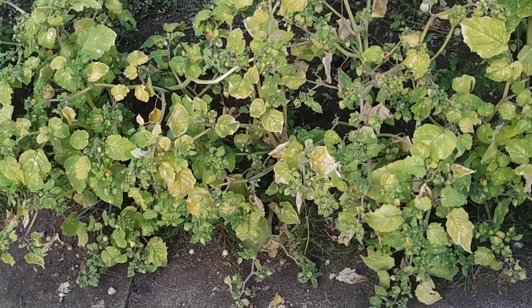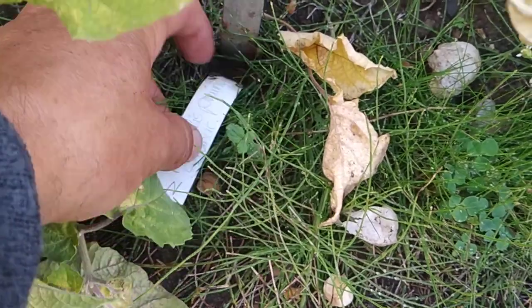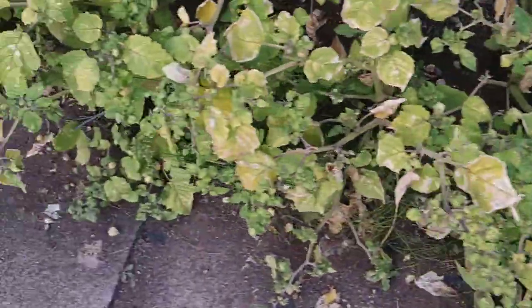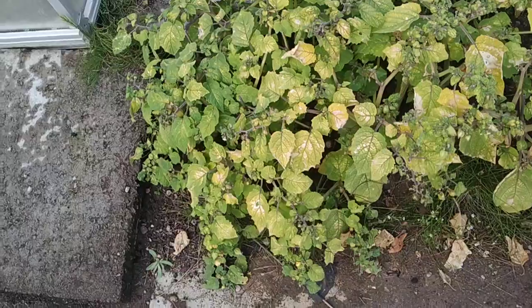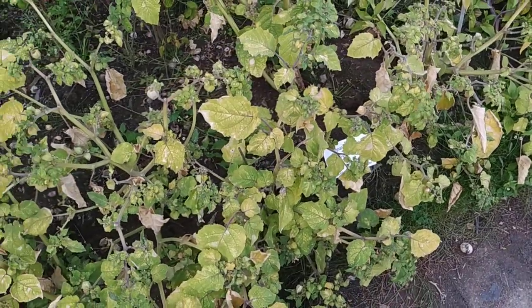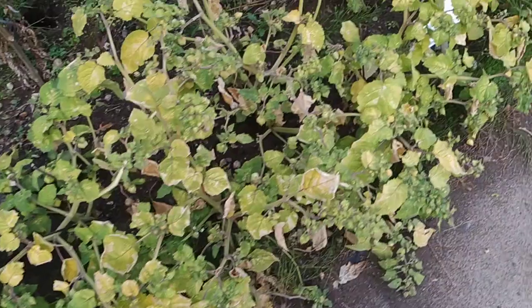The labels are a bit confusing. This big official label says physalis pruinosa, and there is another label which also says physalis pruinosa, but at the far end there is a label which says physalis peruviana. The plants don't look so different — the ones called physalis pruinosa are slightly bigger, the ones called physalis peruviana are slightly smaller, but the fruit tastes more or less the same.